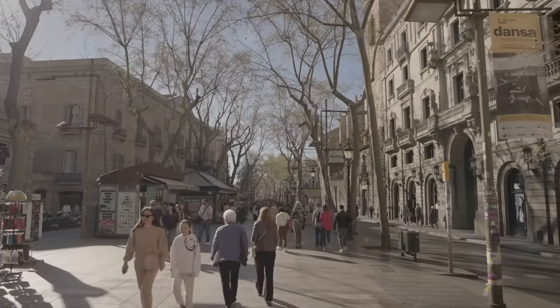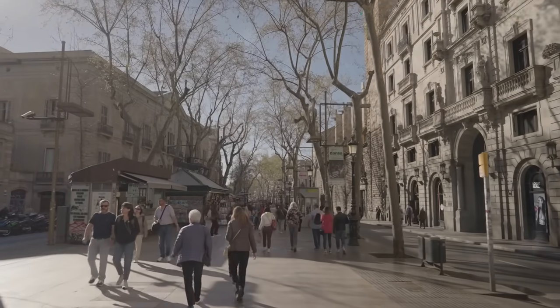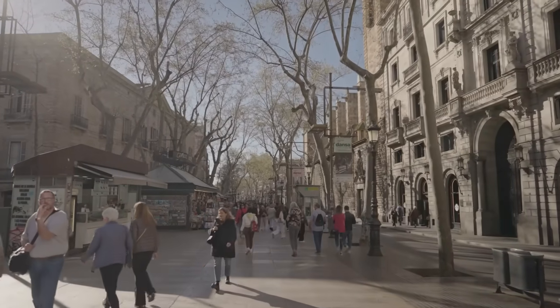Meandering down the famous tree-lined street of La Rambla, one gets to experience the vibrant atmosphere of Barcelona. From street performers to diverse shops and cafes, this bustling boulevard offers a taste of the city's lively culture.